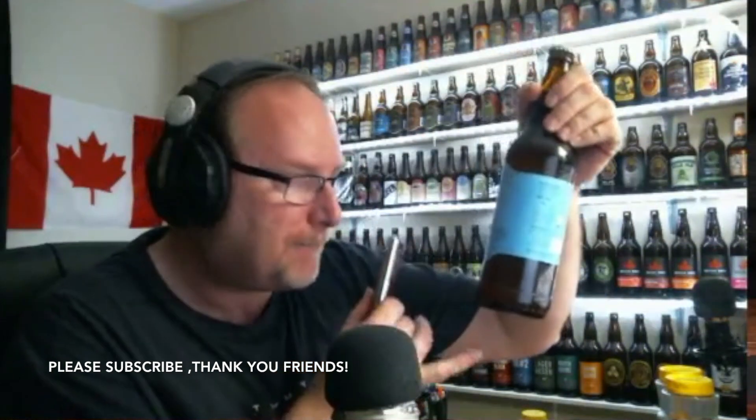Hey everybody, cheers, how you doing? It's Jake here. I'm going to review a beer that I picked up tonight. I've seen it in another place, so I decided to pick it up. It's from the North Brewing Company, Halifax, Nova Scotia. This is the Priority Pale Ale, 5% alcohol by volume.